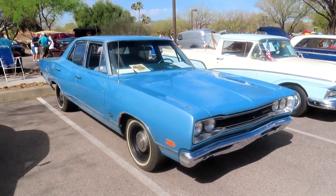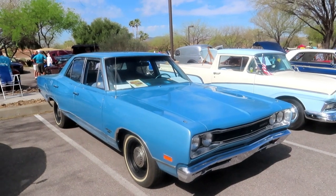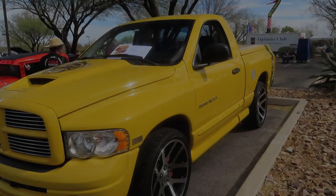It's a 69 four-door Coronet with a 318 and an automatic.